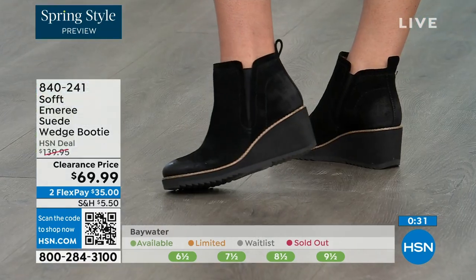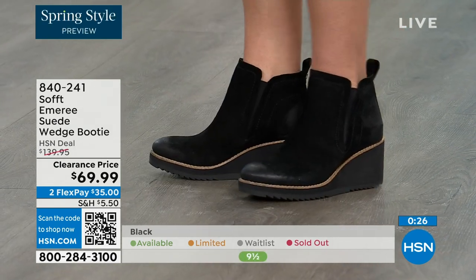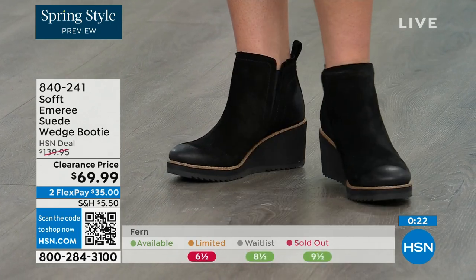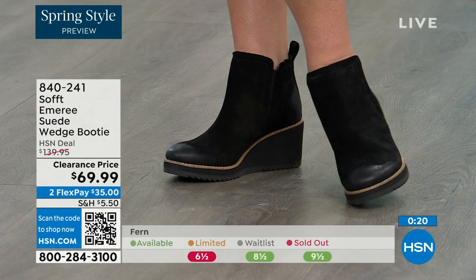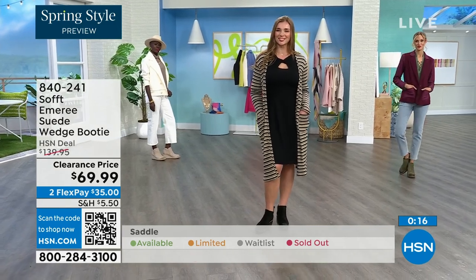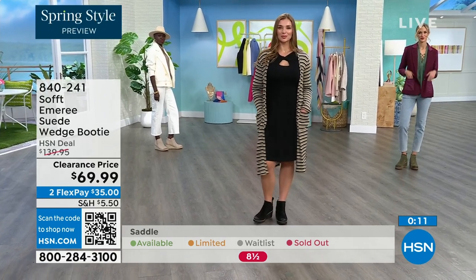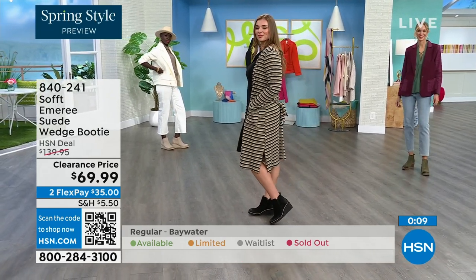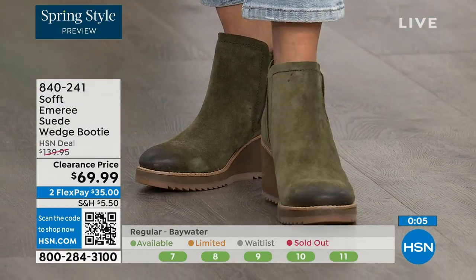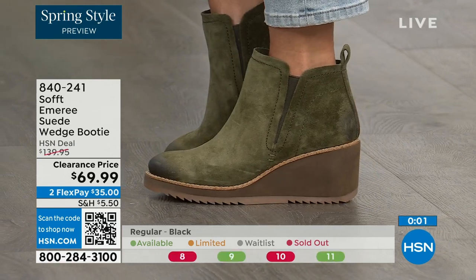Don't shy away from the lighter colors with these. We always bring in the most in black, but I want to make sure you get yours at 50% off. The saddle is last call — that's the brown one. Fern is also going fast. The Baywater is the lightest option. Those are 50% off — if you're thinking about it, just get them. 840-241 is the item number.